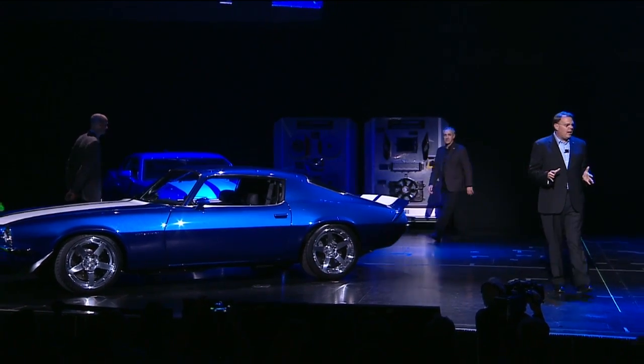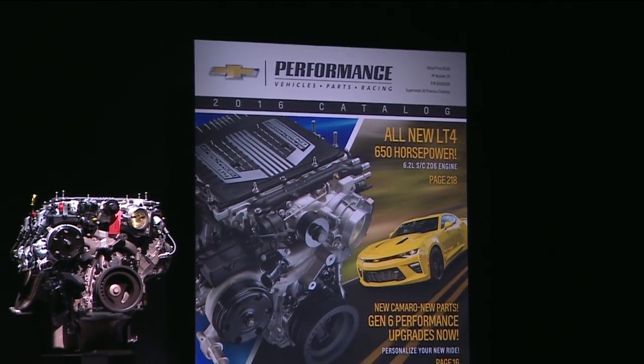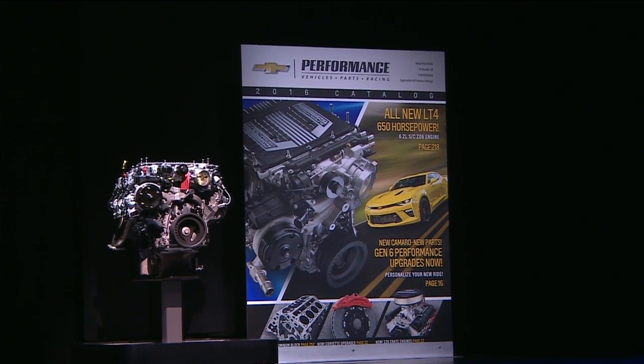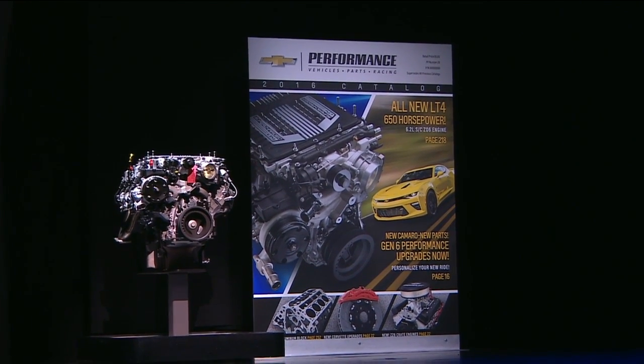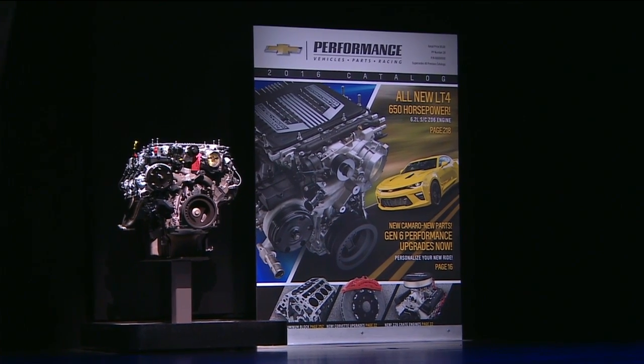I like these cars a lot. Thanks for bringing these Camaros — I love them. Tonight we're really pleased to announce that you can order the Gen 5 LT4 V8 from the all-new 2016 Chevrolet Performance Parts Catalog. And there's the cover. You can order this tonight — call your dealer or jump online. This is over 420 pages of power and personalization.